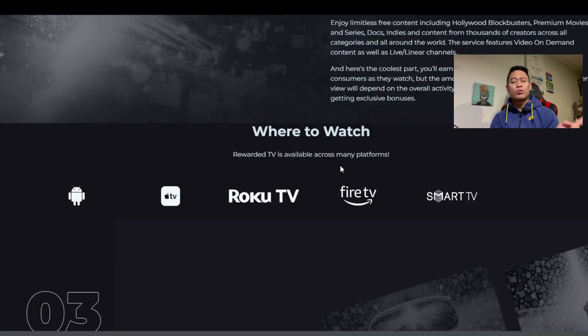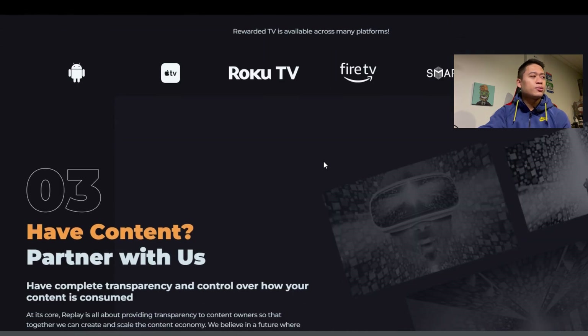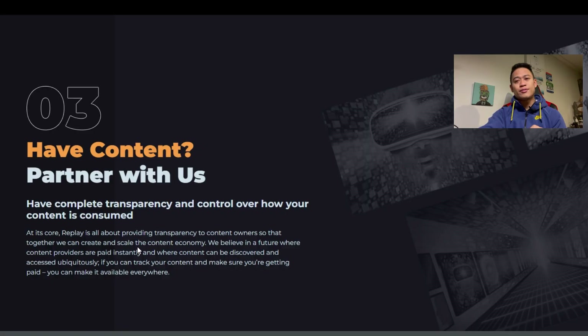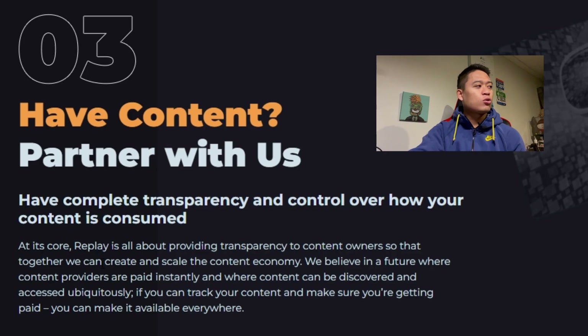Amazon's Fire TV is also supported. Bullet point three covers content partnerships — have complete transparency and control over how your content is consumed. A lot of content creators on platforms like YouTube and TikTok would likely prefer to be affiliated with cryptocurrency and get paid faster. At its core, Replay is all about providing transparency to content owners so that together they can create and sustain the content economy.